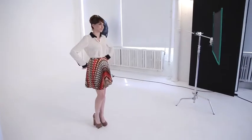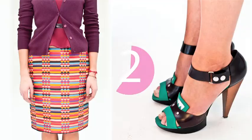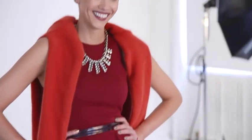I've paired an optical print with a simple blouse for work. I love this Staplework skirt in a graphic print.